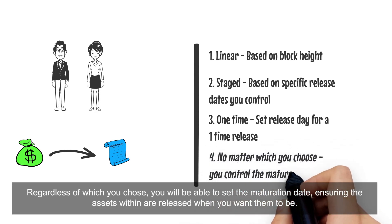Regardless of which release schedule you choose, you will be able to set the maturation date of the voucher, ensuring that the assets within are released when you want them to be.